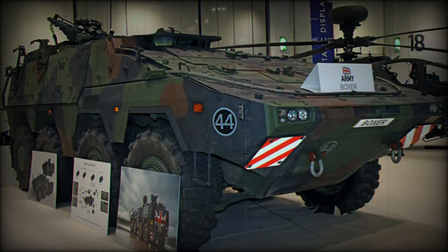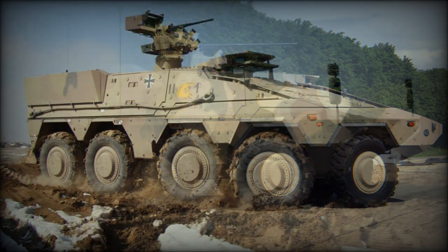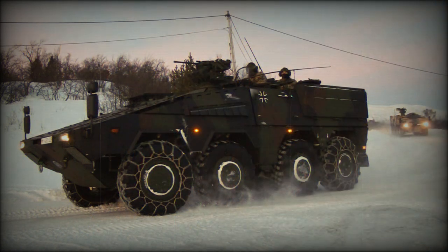Available modules in the Boxer series include the Infantry Carrier, Command and Control (C2), Specialist Vehicle, Battlefield Ambulance, Armored Recovery Vehicle (ARV), 120mm Mortar Carrier, 155mm Self-Propelled Howitzer (SPH), Ammunition Resupply Vehicle, 22M Bridge Layer, Battlefield Engineering Vehicle complete with dozer blade and powered winch, Counter Battery Radar Carrier, Artillery Support, Armed Reconnaissance, Multiple Launch Rocket System (MLRS), 35mm Armed Air Defense/Airspace Deterrence Vehicle, and 105mm Mobile Gun System (MGS).